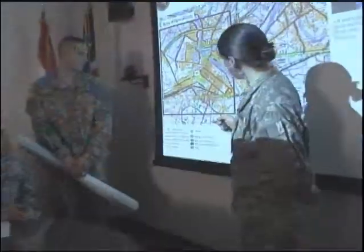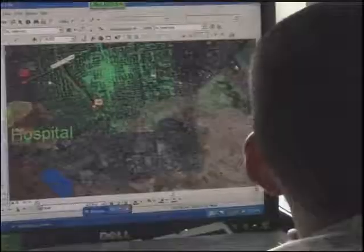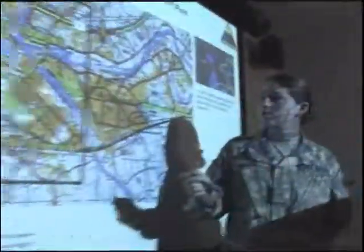Knowing how to take advantage of terrain locally and worldwide is a skill on which the Army depends. So, if you enjoy challenges, become a Military Occupational Specialty Geospatial Engineer.